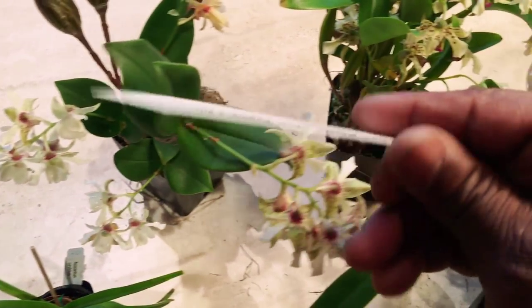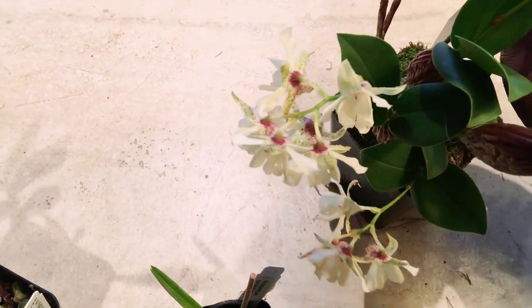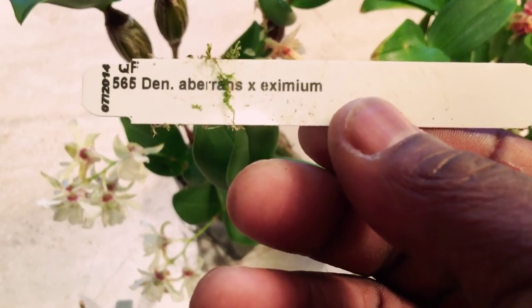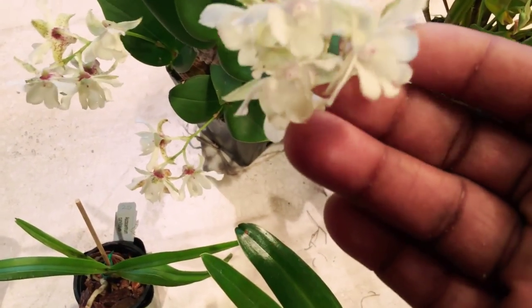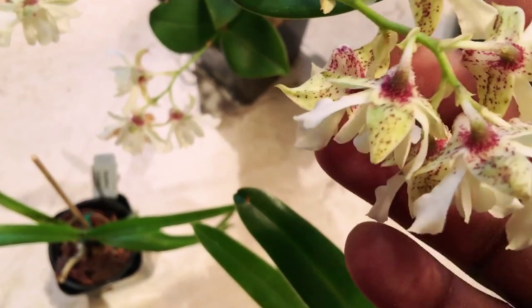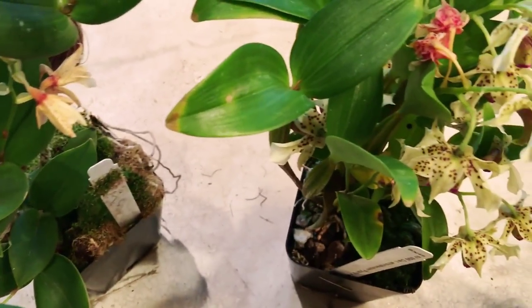The next one I got is — I want to say it's Dendrobium everettii x eximium — another Latouria cross. Spotted flowers, white with a little pink in the throat, backs are almost always green, same as the amethystoglossum HLV lyceum.